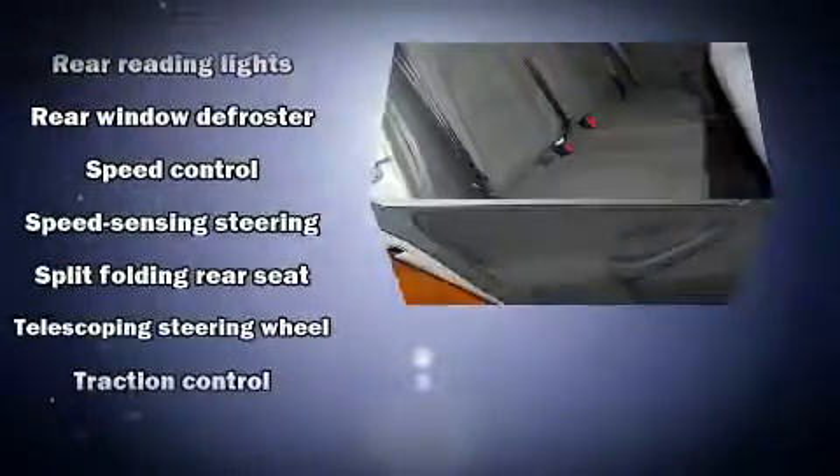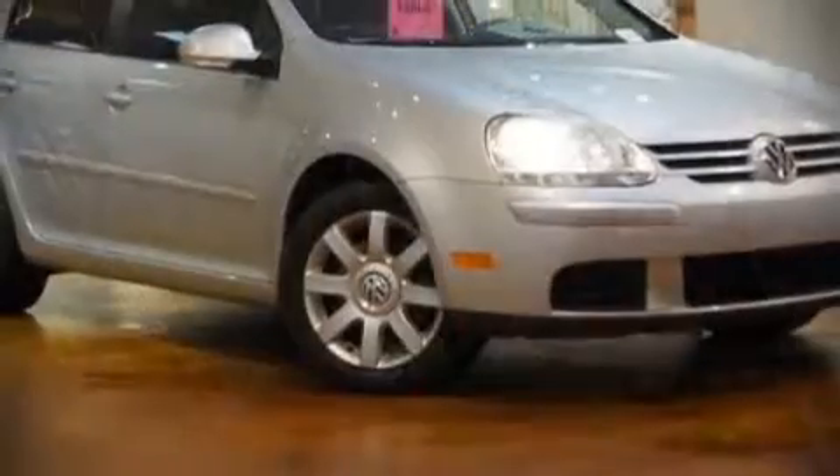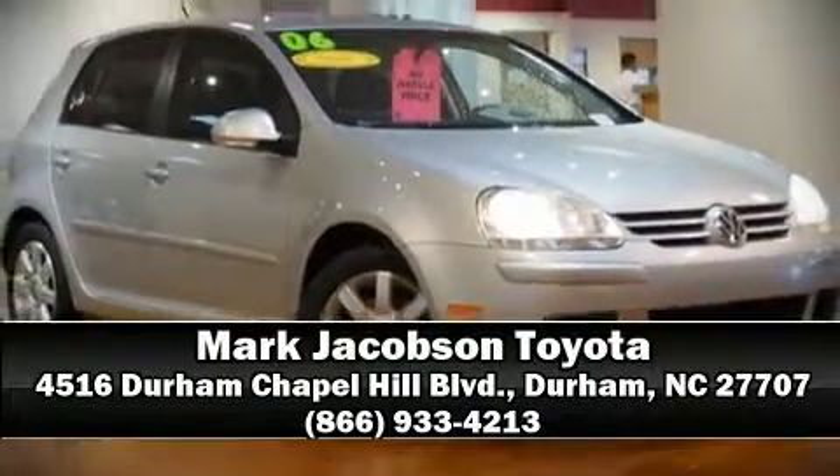It also arrives with a CARFAX history report, providing you peace of mind with detailed information. Please don't hesitate to give us a call. We'll see you next time.